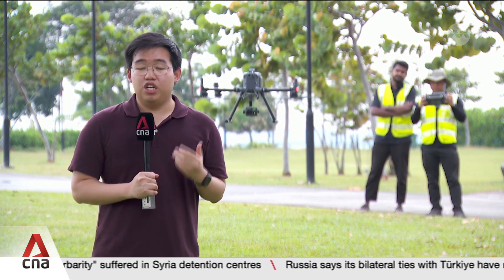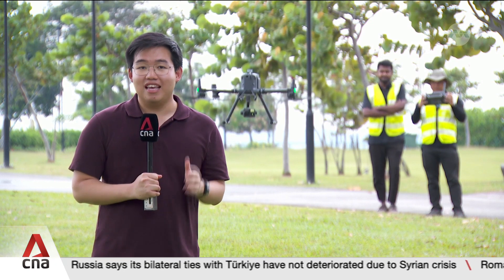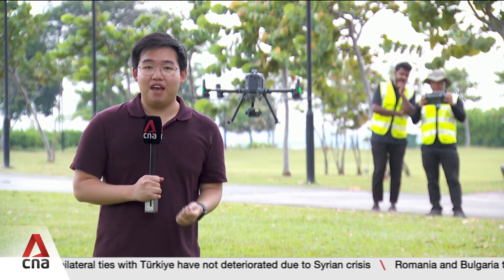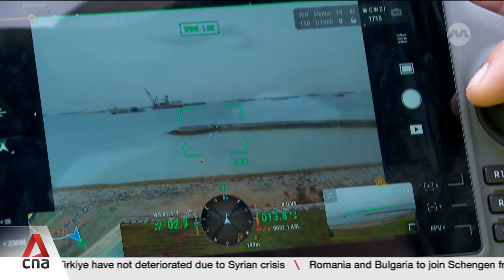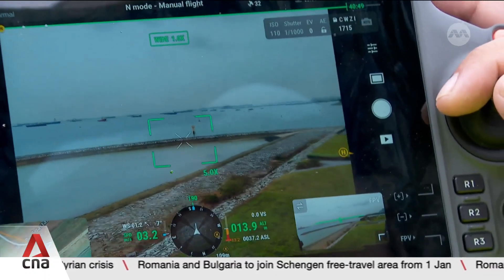For example, a show were to use over a thousand drones, it would originally cost over $25,000. Now, it costs just $500.